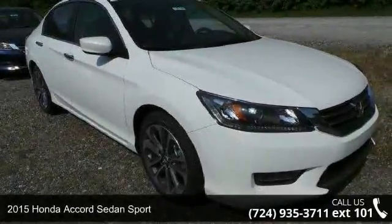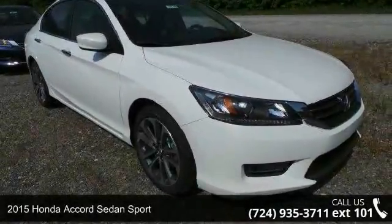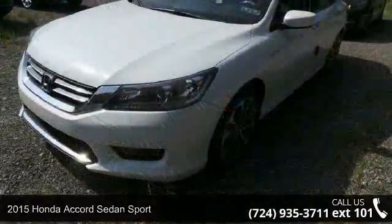Step into the 2015 Honda Accord Sedan Sport. This may be the set of wheels you've been looking for.